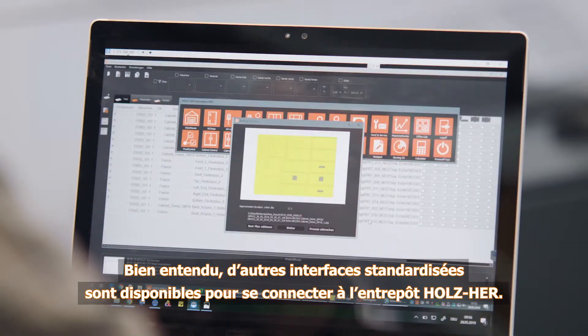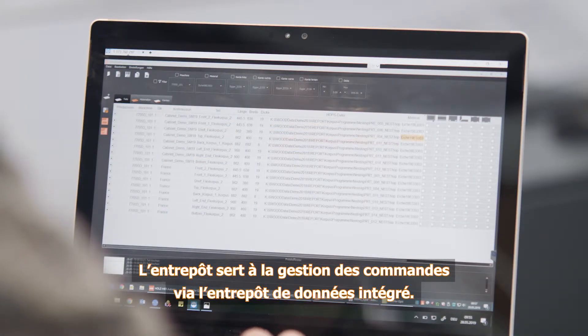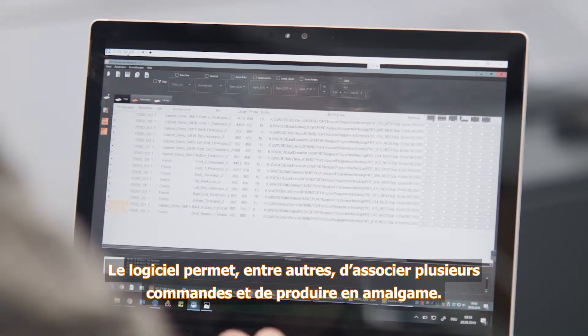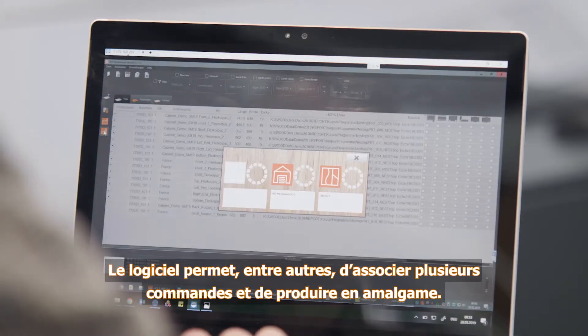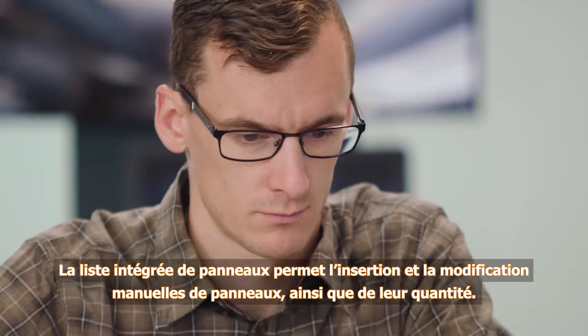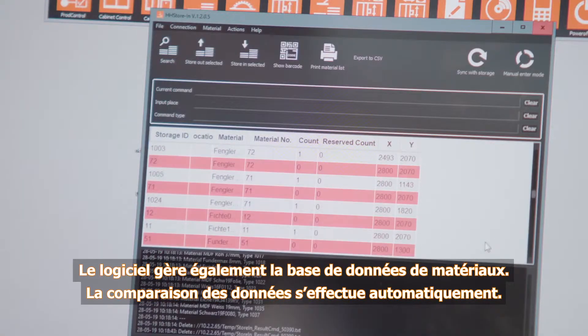Standardised interfaces to the Holzhair Warehouse Program are also available. The warehouse program serves for managing orders using the integrated warehouse database. This software allows consolidation of multiple orders for production as one collective job. The integrated workpiece management list allows workpieces and their quality to be entered and changed manually. The software also includes a material database, and data is reconciled automatically.